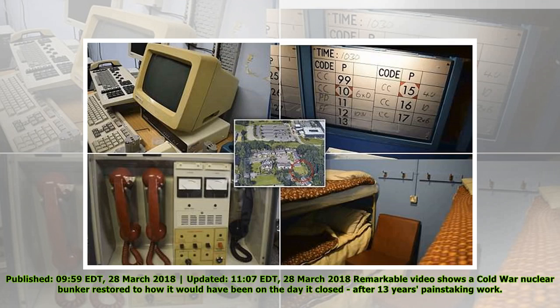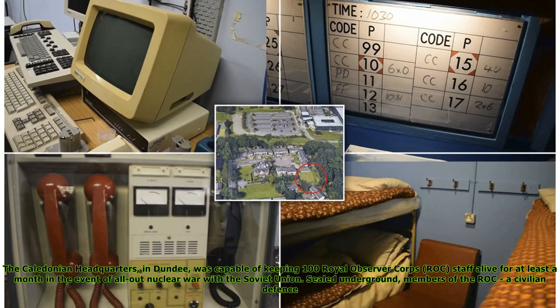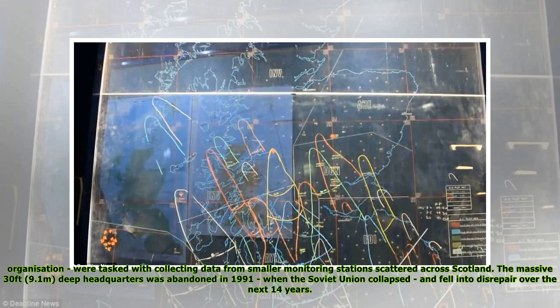Remarkable video shows a Cold War nuclear bunker restored to how it would have been on the day it closed, after 13 years' painstaking work. The Caledonian headquarters in Dundee was capable of keeping 100 Royal Observer Corps staff alive for at least a month in the event of all-out nuclear war with the Soviet Union.